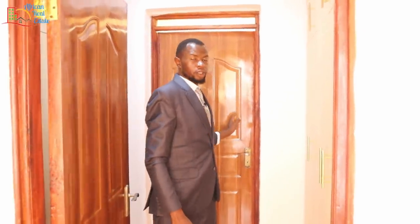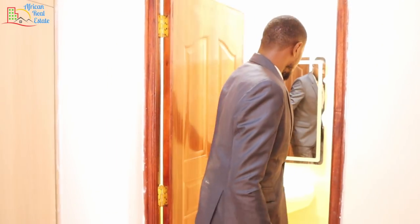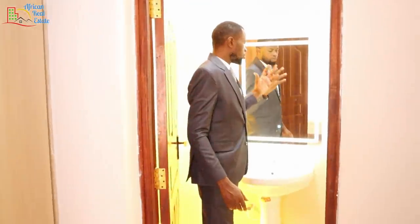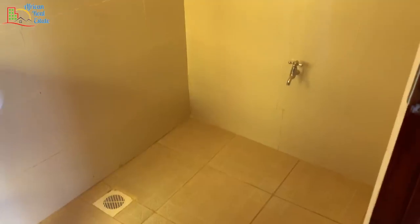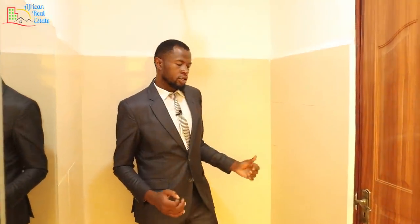Let me show you the primary bathroom. The bathroom of this bedroom comes with a wash basin and a digital mirror. Next to it, you have your water closet and a tissue holder. On the other side, you have your showering area that comes with all the showering equipment. That's all for this bathroom.